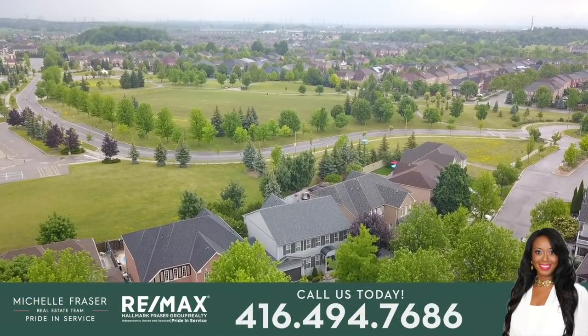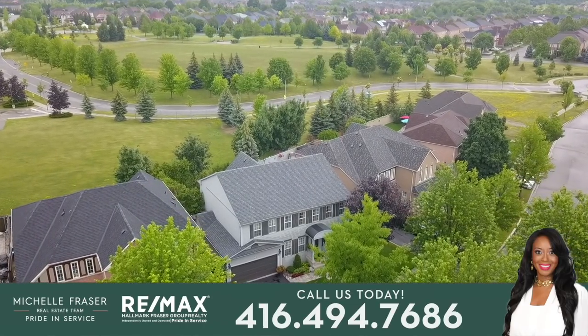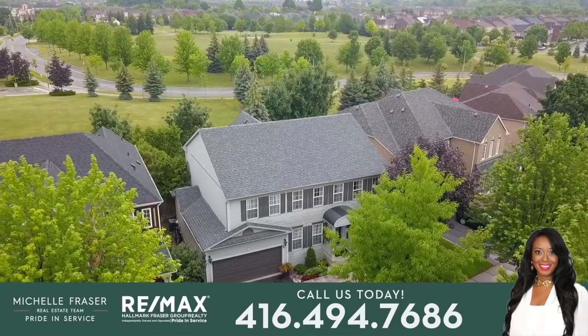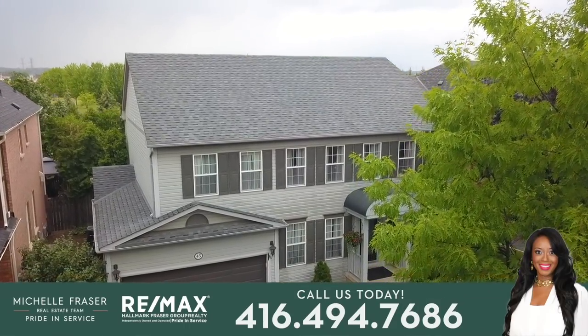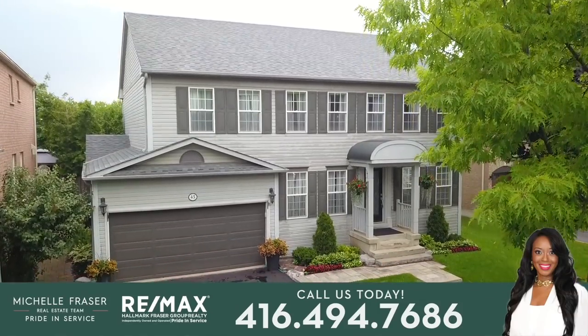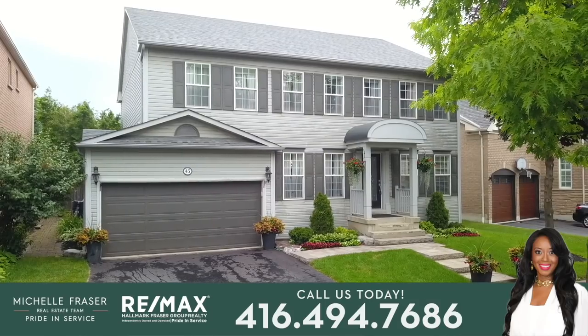Backing onto parklands surrounding the neighborhood elementary schools and situated within the Saabi enclave of Northwest Ajax's Nottingham community, welcome to 45 Saabi Crescent — an exceptional 4 plus 1 bedroom executive home that showcases approximately 3,700 square feet in total of beautifully upgraded interior living space.